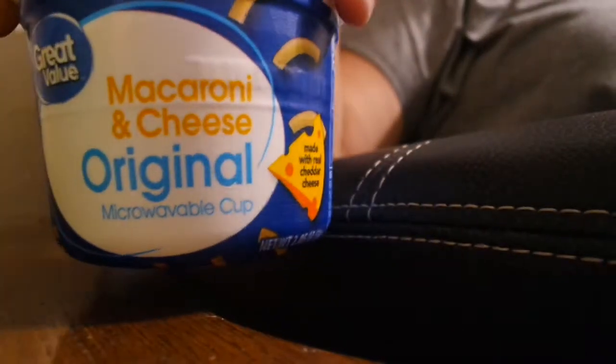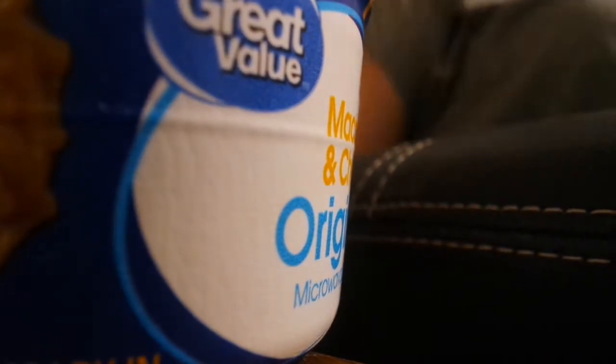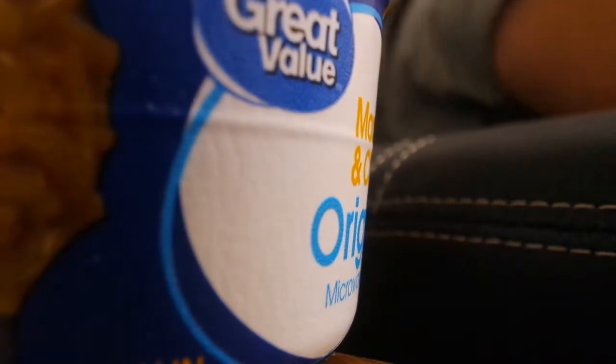So we were supposed to get a new washer — well, not really new, it was going to be given to us. Turns out it doesn't really work, so we now have to get a new one. This is what I'm having: the Great Value mac and cheese original in a cup, and brown-and-serve sausages. We went to Lowe's and got what we needed for the gutters, but I'm not going to be able to do it because of the whole washer thing.